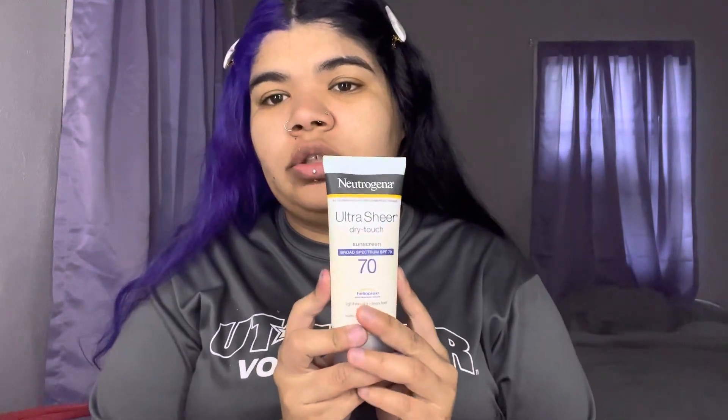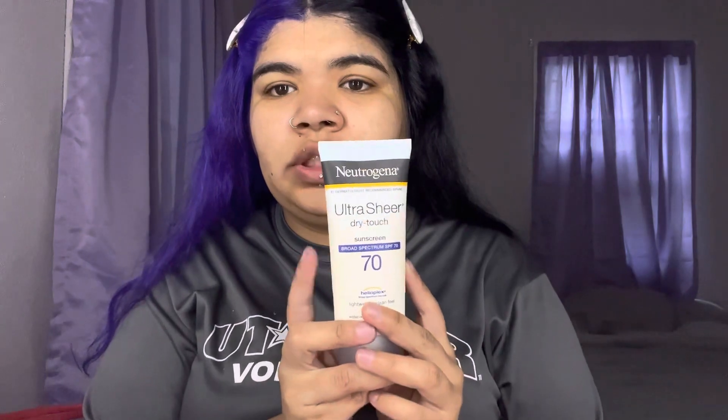I've noticed since I've used toner my face has been getting more even. Don't mind this — this is a recent pimple right here, and I also have a recent one right here. After toner, I've been using the Neutradrina Ultra Sheer Sunscreen in SPF 70. I just put a little dabs and put it all over my face. Since using sunscreen, I've also noticed my skin change — it's helping it get more even.